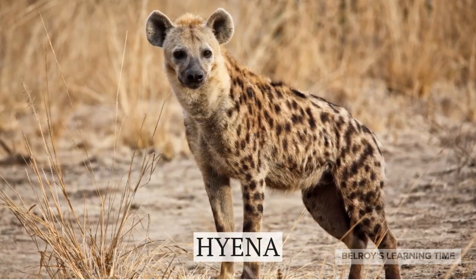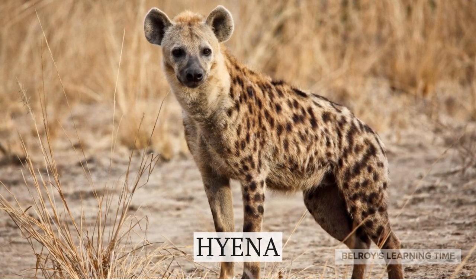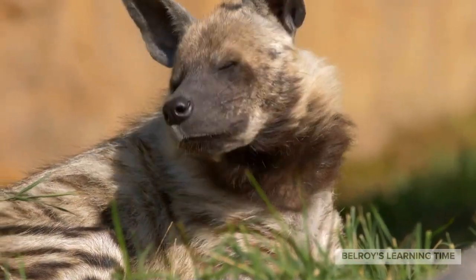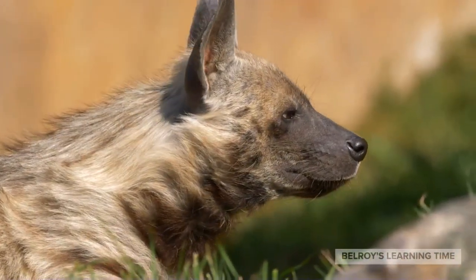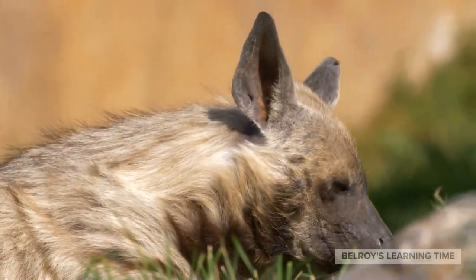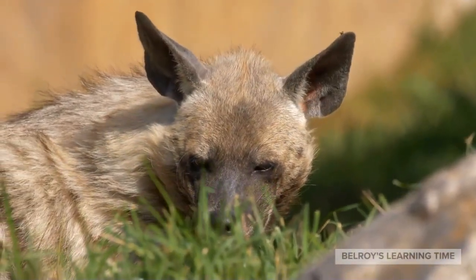Lastly, we venture into the realm of the hyenas. Often misunderstood, these highly social and intelligent carnivores play a vital role in their ecosystems. Hyenas have a unique hunting strategy, often scavenging for food as well as being skilled hunters themselves. Their distinct vocalizations and complex social structure make them truly captivating.